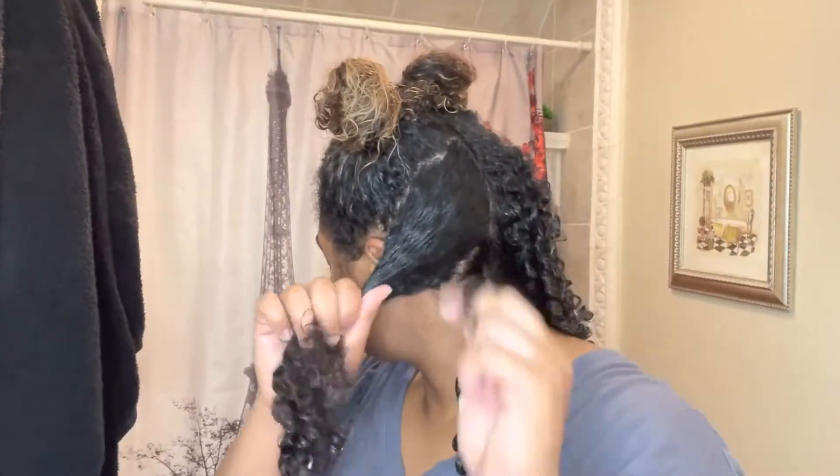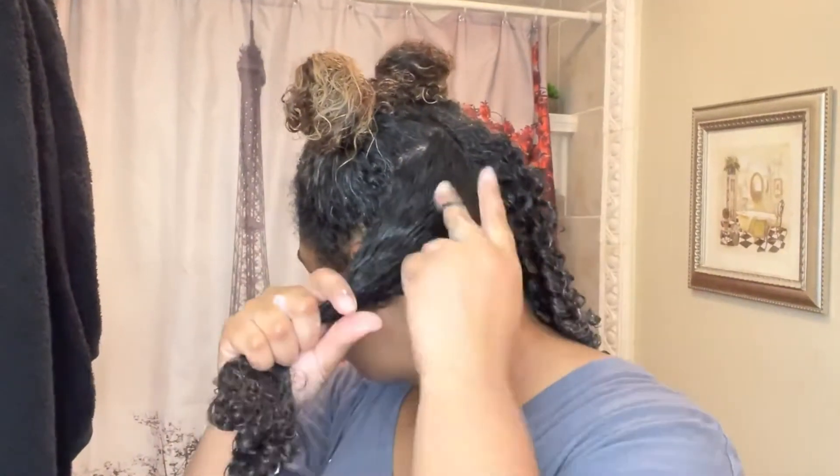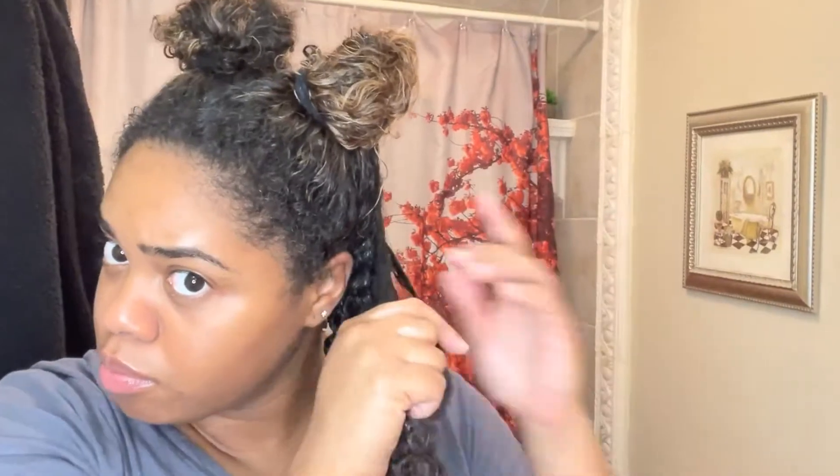Now's a good time to mention that I did try the Aussie Miracle Coils collection — I only did a couple of wash and goes with it but I didn't like how crunchy it made my hair. That's why I went back to just doing Miracle Curls because my hair stays soft even after it dries.